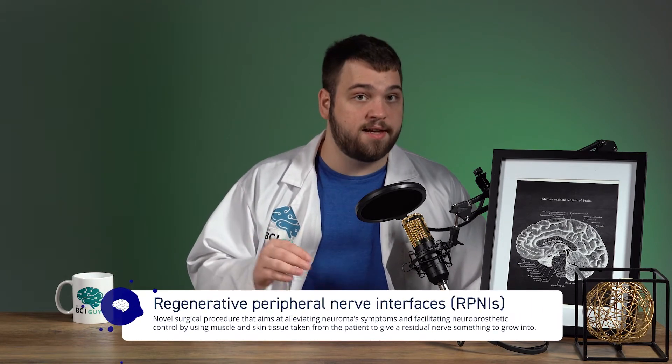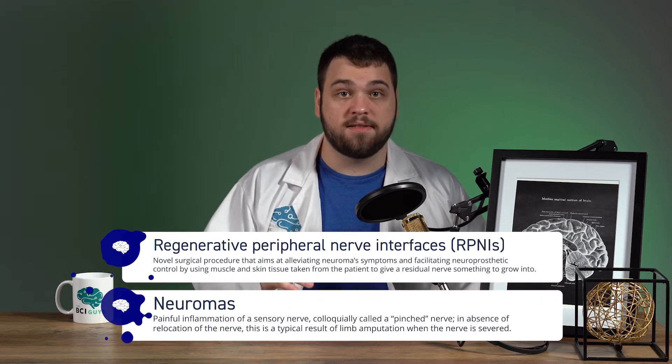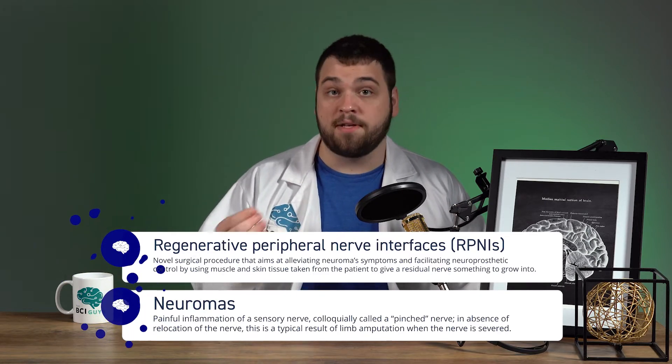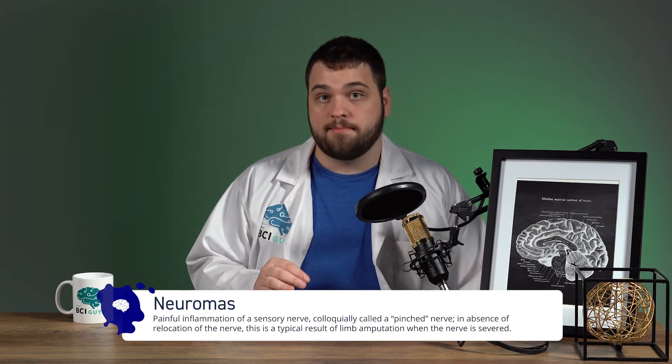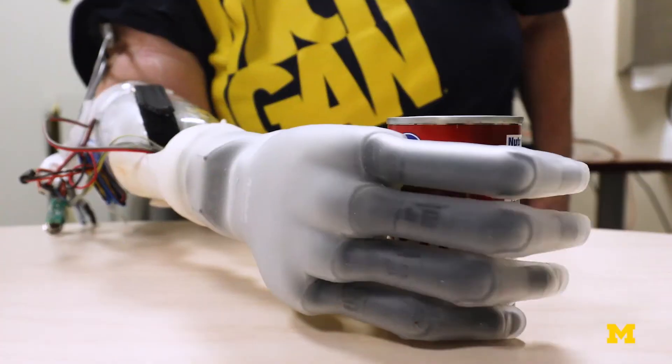A third option for invasive interfaces are regenerative peripheral nerve interfaces, or RPNIs. These interfaces prevent growth of painful neuromas in the peripheral nerves commonly located in the stumps of amputee extremities. Neuromas are a painful condition, sometimes referred to as a pinched nerve, which are common in amputees. Residual nerves left over from before an amputation are given a site to innervate in muscle grafts harvested from the residual limb's remaining tissue — basically, surgeons take muscle tissue from another area of the amputated site and give nerves a place to connect to. RPNIs have also been shown to reduce phantom limb pain, and many other peripheral nervous system interfaces have similarly helped to reduce or eliminate amputee phantom pain. These devices provide to the nerve a site to innervate and subsequently allow researchers to interface with this nerve in new ways.